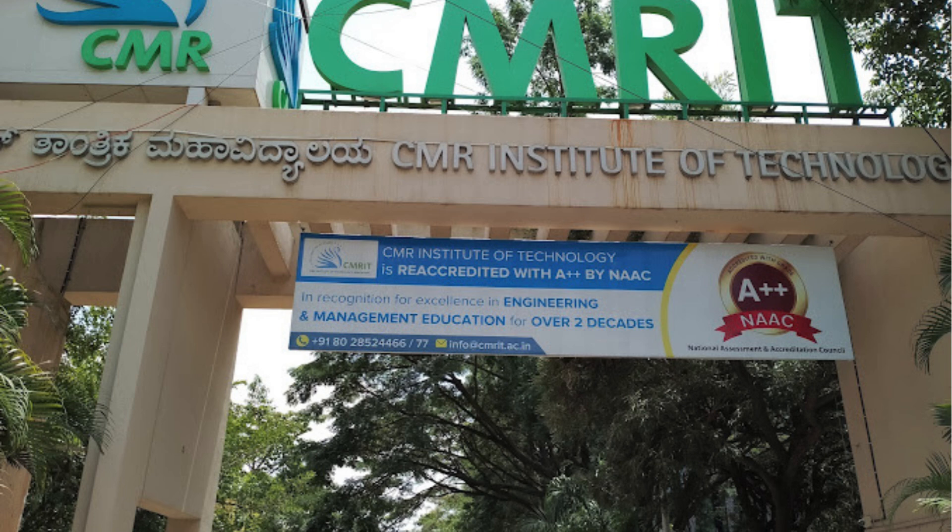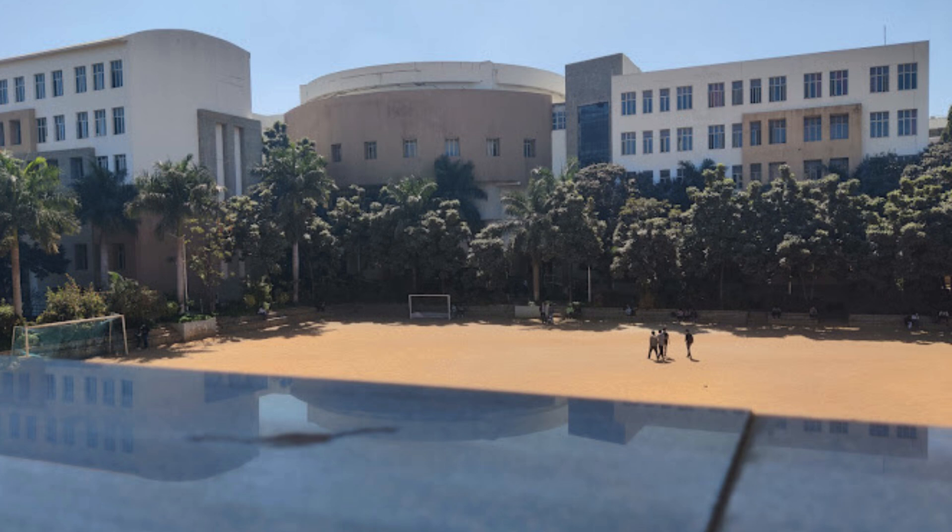Dear students, do you want direct admission to CMR Institute of Technology, Bangalore? Bangalore is an IT hub that attracts lakhs of students every year who wish to pursue engineering courses. Students who wish to pursue a Bachelor of Engineering degree prefer to join top institutions in Bangalore, Karnataka. CMR Institute of Technology is one of the most reputed colleges in Bangalore, known for its quality infrastructure, academics, and campus placement facilities.